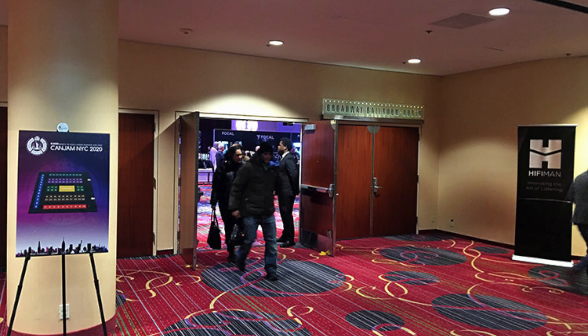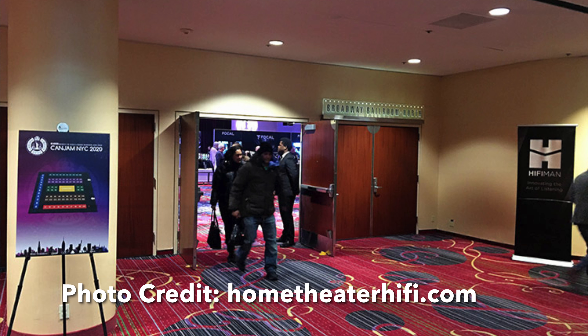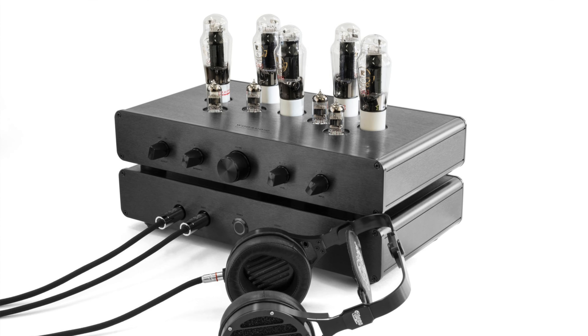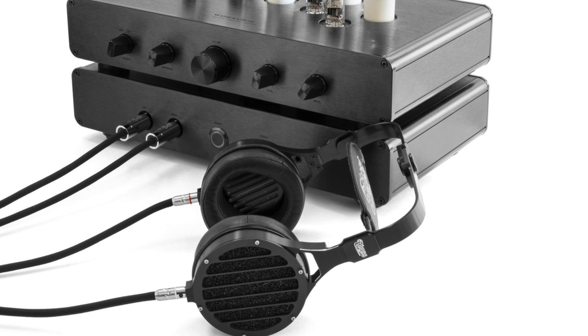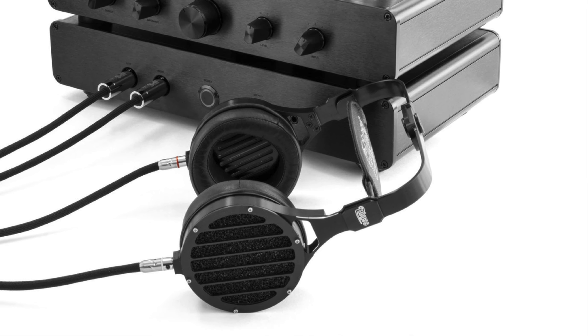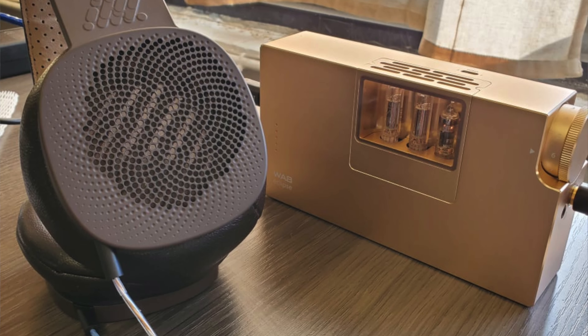This year we're going to be in the same private room as in 2020, so when you walk towards the main show floor we're going to be on the left side all the way in the back. When you come and see us you can expect to see our flagship WA33 headphone amplifier and preamplifier paired with the Abyss 1266 TC, their flagship headphone, and also the Abyss brand new Diana TC.